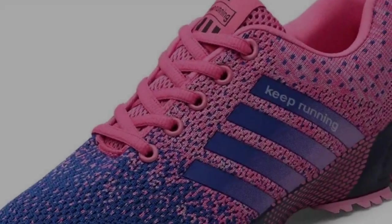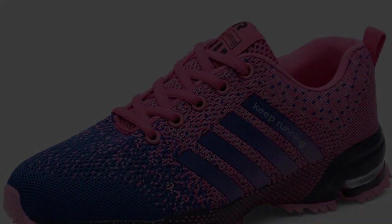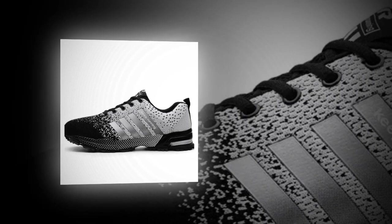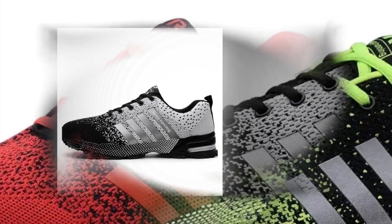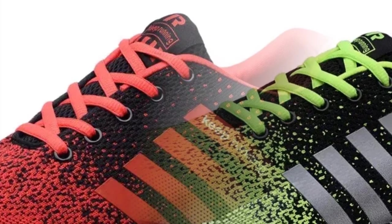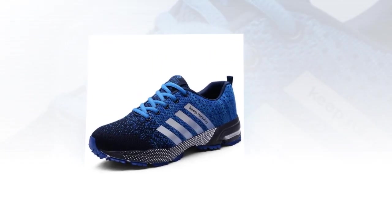First things first, let's talk about design. These UzzDSS shoes have a modern, sporty look that's perfect for everyday wear. What caught my eye immediately were the vibrant color options — check out this bold electric pink, and there's also red, neon green, and a classic blue. The mixed color pattern adds a really cool, trendy vibe. The upper is made from viscose, a lightweight and durable material that looks good and provides a breathable experience. They also feature an elastic band closure, so no more fumbling with laces — just slip them on and go.